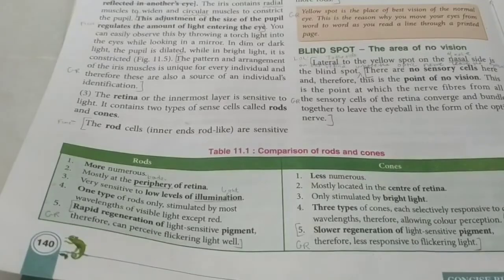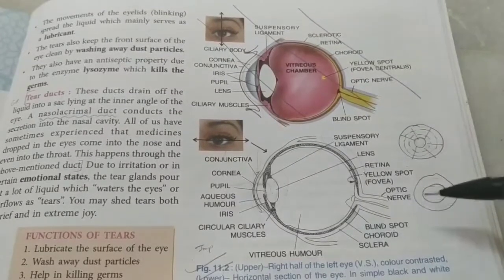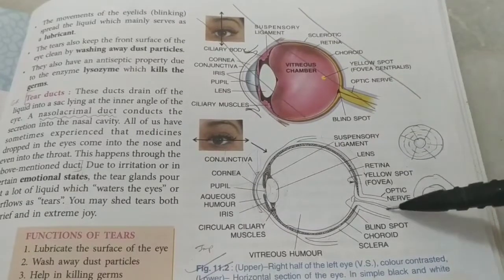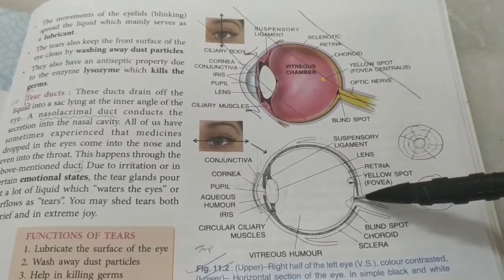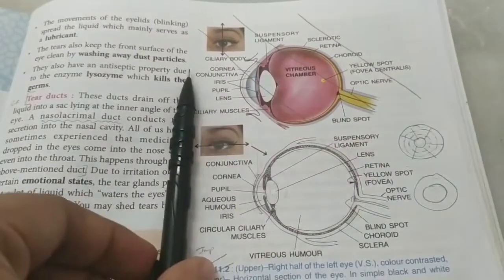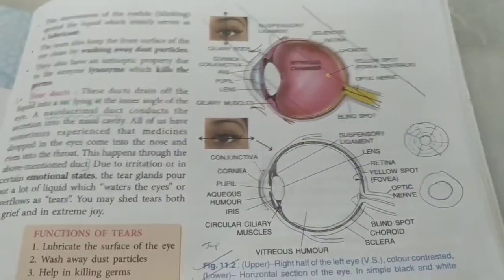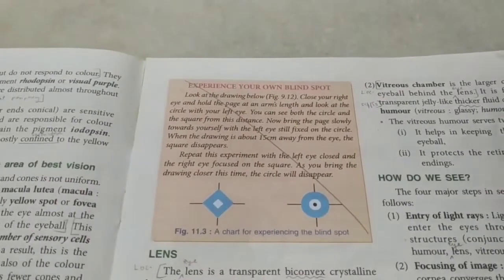Just as we have the yellow spot for best vision, we also have a blind spot where the optic nerve starts. Since the optic nerve carries vision signals to the brain and there are no retinal cells there, if an image forms at the blind spot you won't see it - even if the object is right in front of you. It's like a CCTV camera in a hall that can't capture a person standing directly below it. There is an experiment to experience your own blind spot.